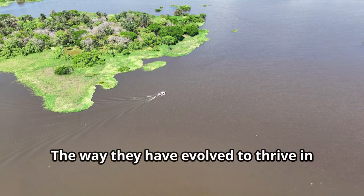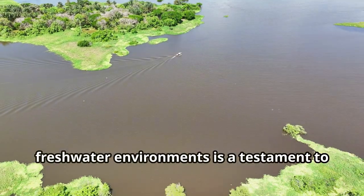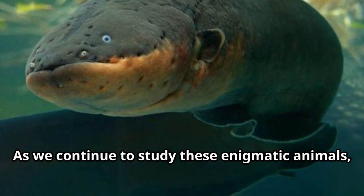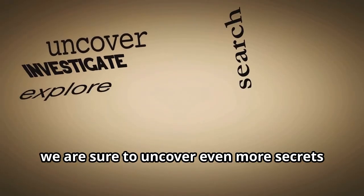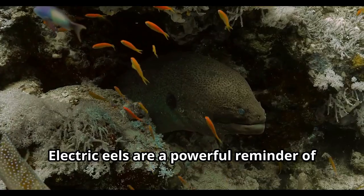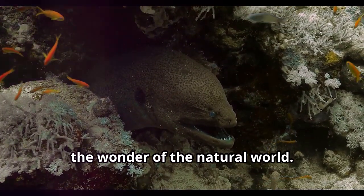The way electric eels have evolved to thrive in their murky, freshwater environments is a testament to the power of natural selection. As we continue to study these enigmatic animals, we are sure to uncover even more secrets about their biology and behaviour. Electric eels are a powerful reminder of the wonder of the natural world.